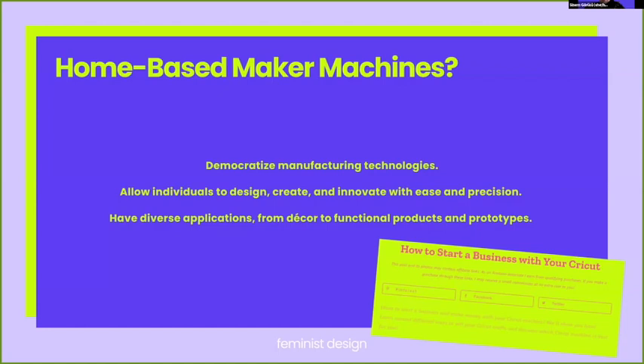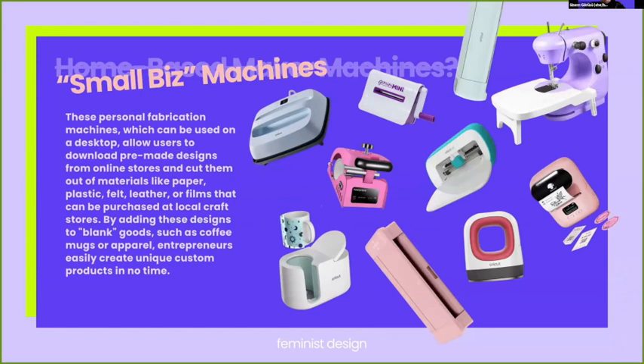While home-based maker machines can include a variety of different technologies, today with the ongoing interest over Web 2.0 — like social media or user-generated content — when we talk of small biz machines, it tends to connote a narrower set of devices used on a desktop, allowing users to download pre-made designs from an online store or prepare them through easy-to-use software that comes with the device, with not much design or technical knowledge required. These machines range from ones that cut out materials like paper, plastic, leather, and films, to ones that print on blank goods, enabling entrepreneurs to create unique custom products quickly.